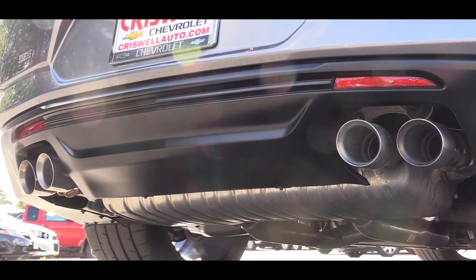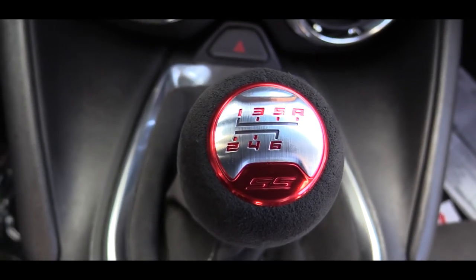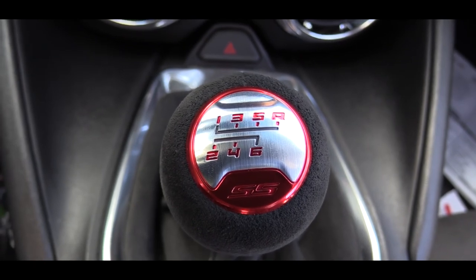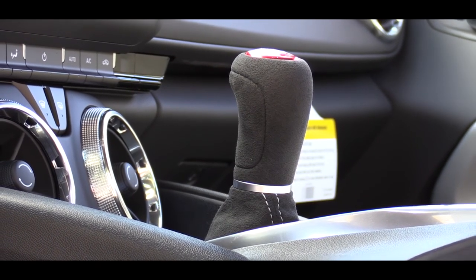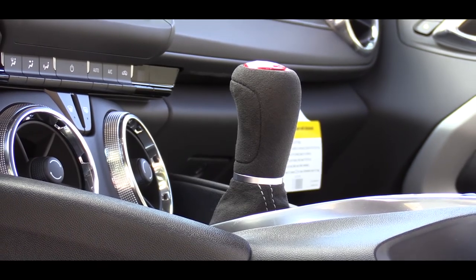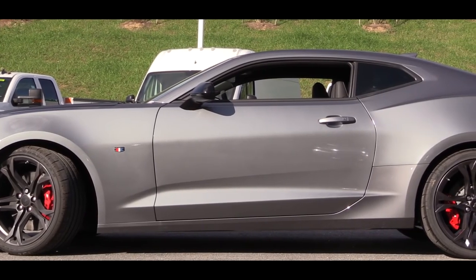In addition to that acceleration and all the crackles, I also want to touch on the six-speed manual. Clutch feel is actually very nice — had no issues finding the grab points at all. This six-speed is a Tremec unit, also used in the Shelby GT350 but not the Mustang GT, which is a shame because the Tremec really is an amazing manual transmission.